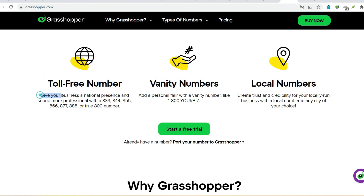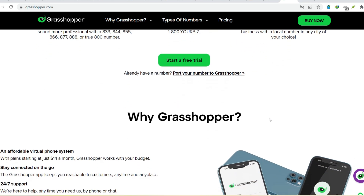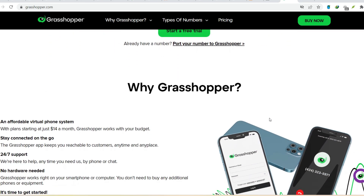Fancy term, right? But it basically boils down to making calls using the internet instead of cellular towers. Think of it like this: cell phone companies are like traditional mail carriers, delivering your messages through a physical network. Grasshopper is the email service, sending your messages electronically through the internet.